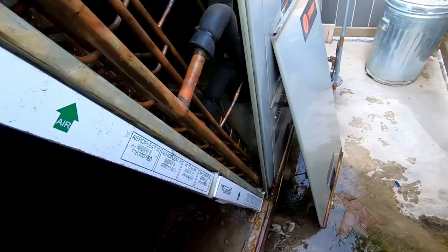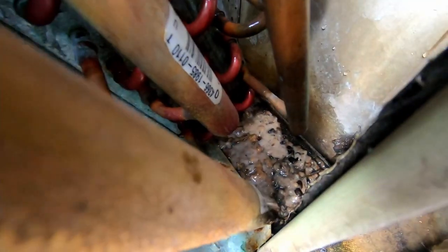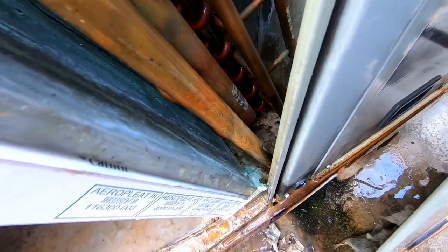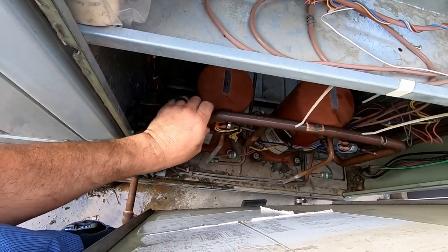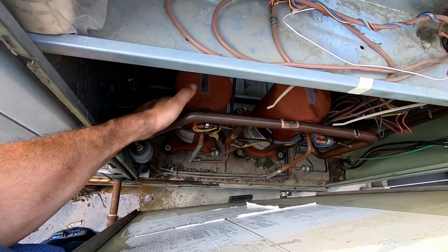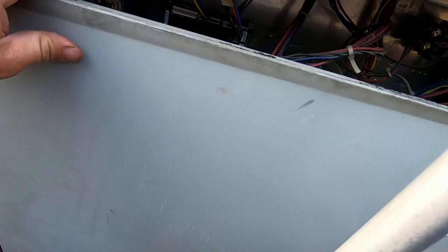That really needs flushed out with a garden hose. The pan needs flushed out because all that slime is just going to get caught in there — and you can see that stuff is disgusting. We've got two compressors on this one, they're both pretty equal, so we're good on that.